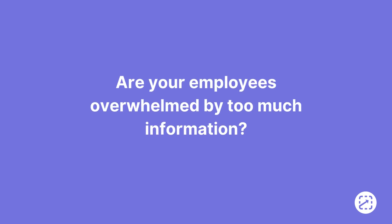Are your employees overwhelmed by too much information? Hey there, I'm Jonathan, the Director of Implementation here at Screen Steps.